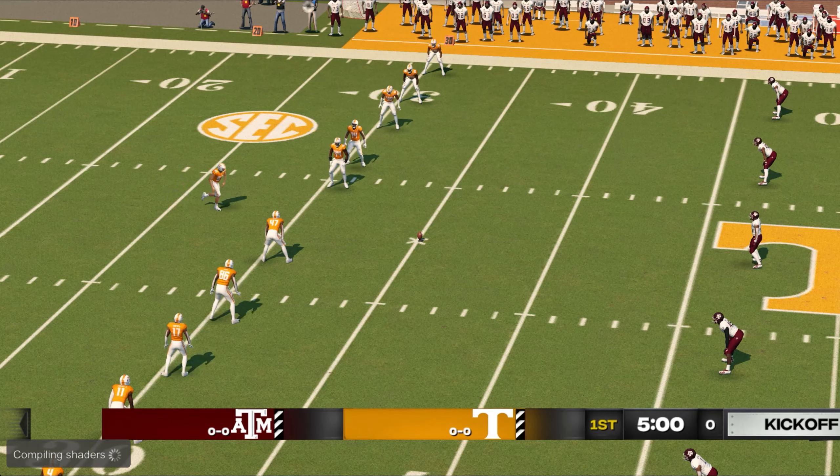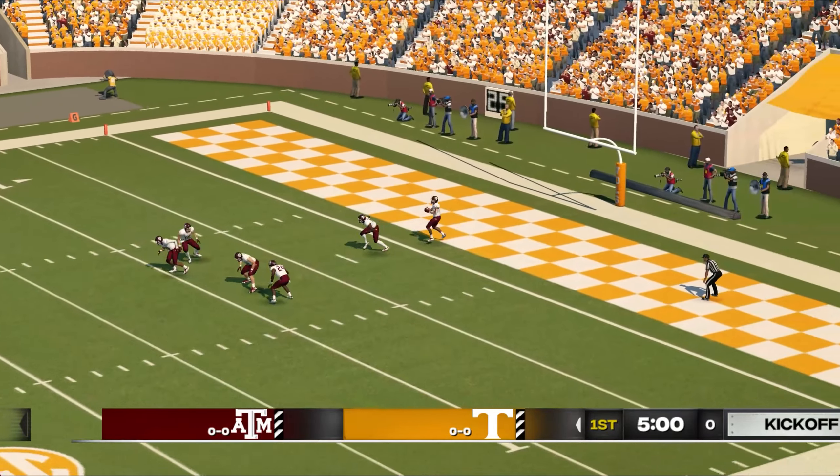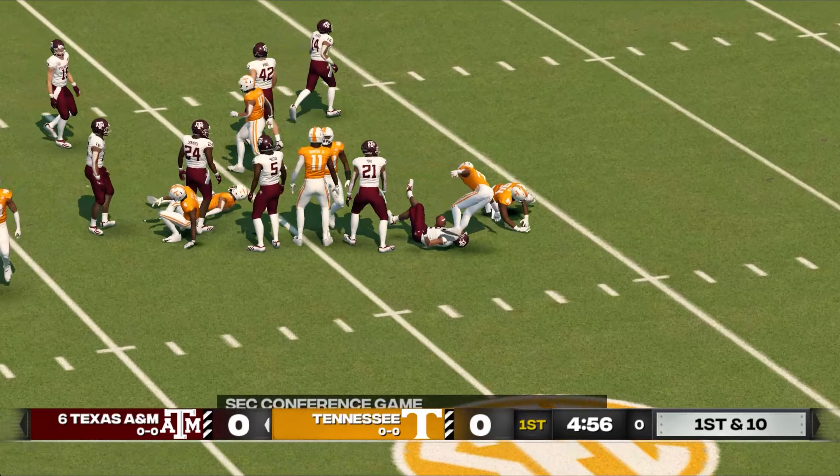We're ready to get this one underway as the teams are lined up for the opening kick. Nice kick, plenty of distance. He's to the 20, and they'll bring him down at the 26.